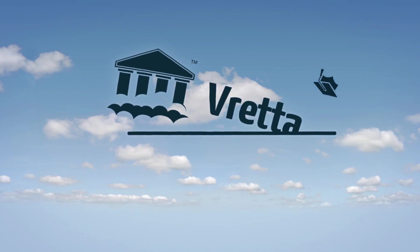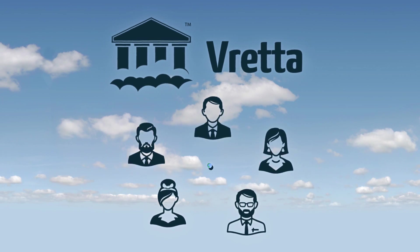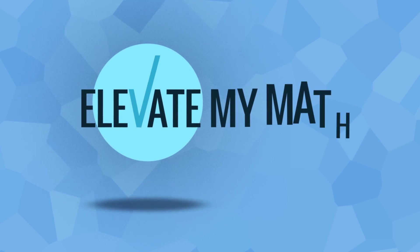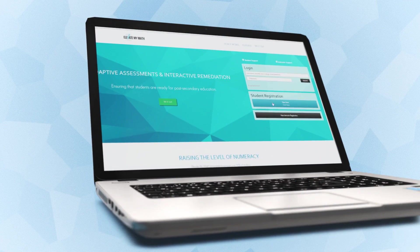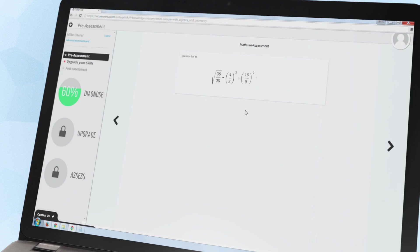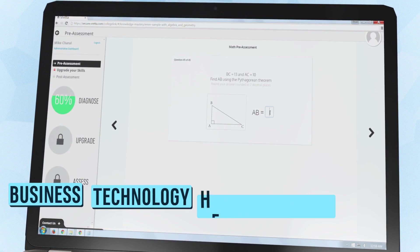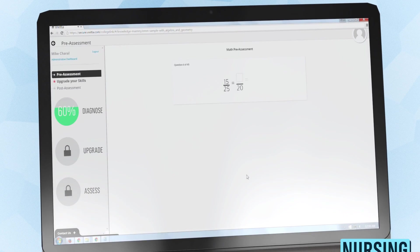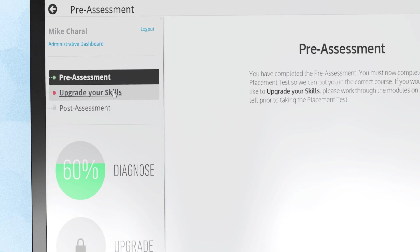To address this concern with math skills and to help students be college-ready, Vreda collaborated with specialists in the field of mathematics education to create a cutting-edge assessment for learning program called Elevate My Math. Through carefully designed adaptive assessments, Elevate My Math diagnoses the gaps in prerequisite skills for students in business, technology, health sciences, and nursing programs. The results from the diagnostic assessment identify concepts that students need to focus on and master to be successful in their course.